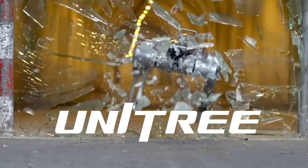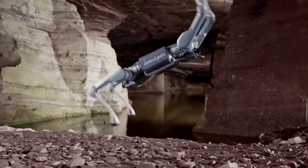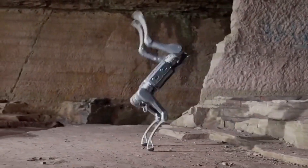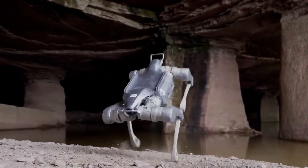Meet the Unitree A2 Stellar Explorer, the ultimate robot dog built not for fun, but for exploration. This powerful machine can carry up to 100 kilograms, climb 45-degree slopes, and walk over 20 kilometers on a single charge. It's strong, smart, and designed to go where humans can't.